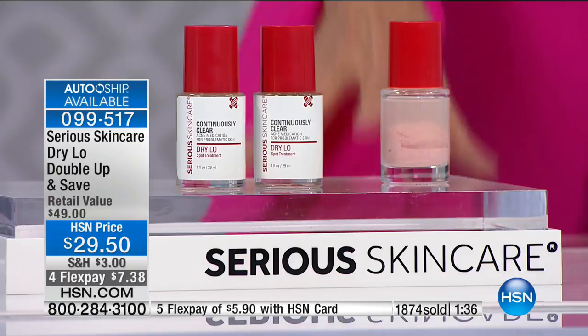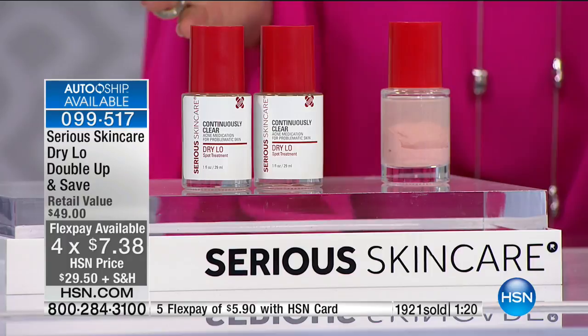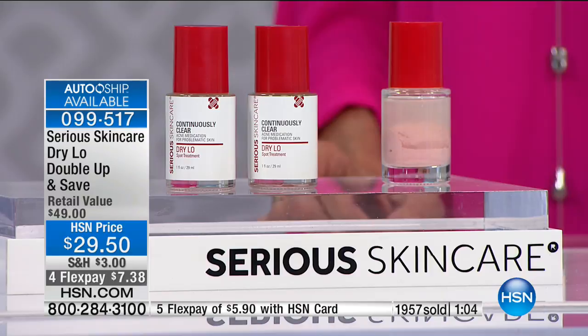We have only a few hundred left in the custom auto ship. With custom auto ship, you can speed it up, slow it down, and cancel at absolutely any time. Look at this — see the salicylic acid floating on the top and the colloidal sulfur on the bottom. You can't do without this product. I don't know any family in America where everybody has 100% clear skin all the time.